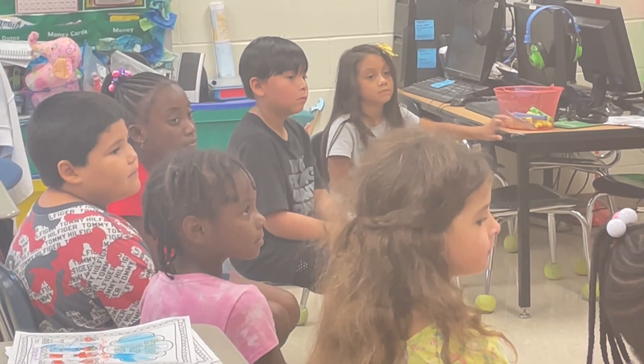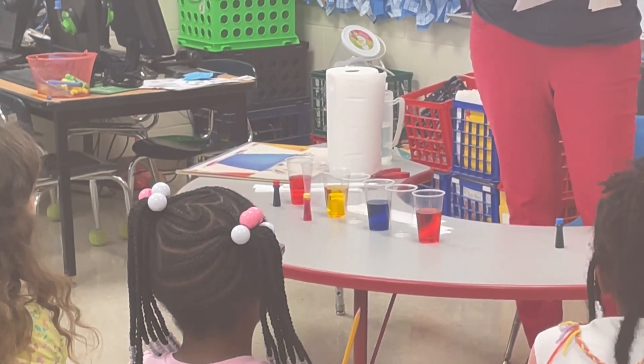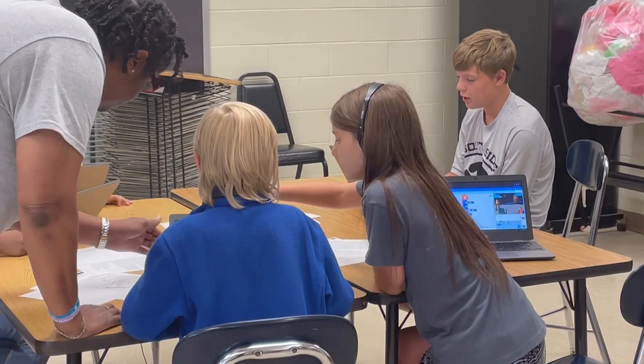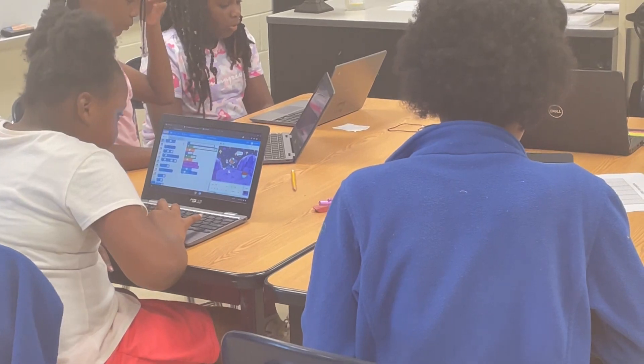Summer learning camp co-site administrator Elizabeth Pickens is a fourth-grade science and social studies teacher during the school year. She welcomes her students back from summer break with a review from last year's school standards before introducing the new school year standards.